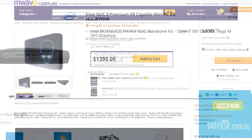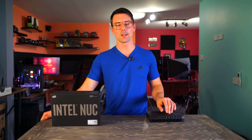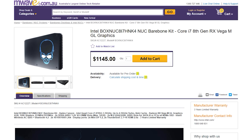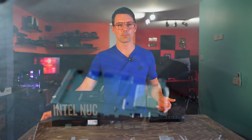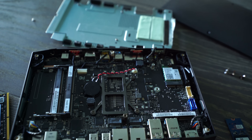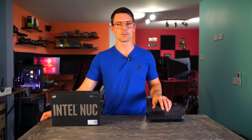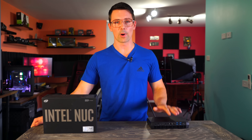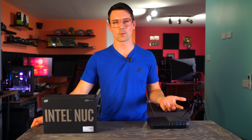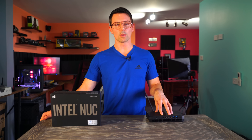The only thing left that would stop you buying this is the price: $1,000 USD for the HVK or $1,400 AUD; $800 US or $1,150 AUD for the lower-spec HNK. In my opinion, considering it includes the motherboard, case, power supply, CPU, and GPU all built in, it's actually a pretty decent price with nothing like this currently on the market. I definitely see myself buying one and installing 32GB DDR4 and 1TB NVMe storage — Intel have really blown me away.